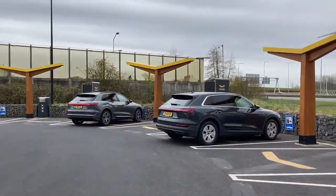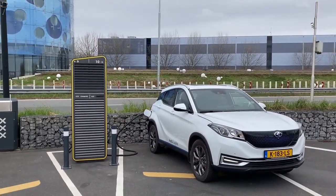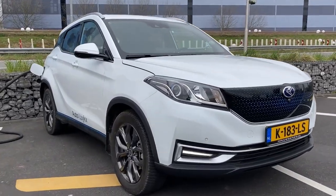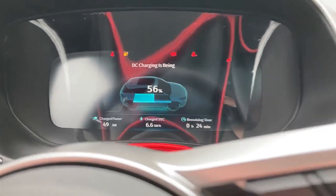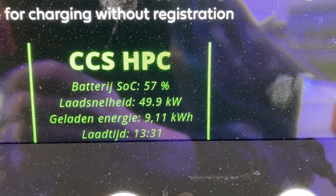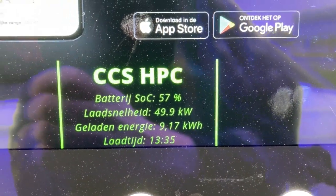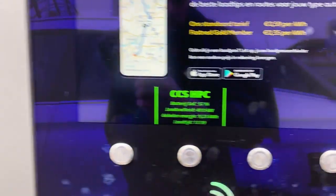There's a new Audi e-tron arrived. This is the Ceres 3. So it seems the charging curve is pretty interesting because the speed is still going up — at 49.9 kilowatts and we've been here less than 15 minutes. There's a new e-tron arrived; the old ones are all gone.